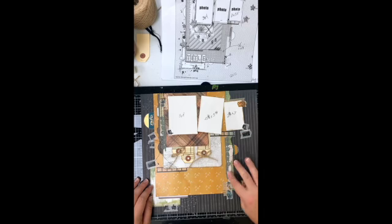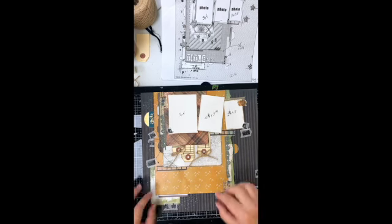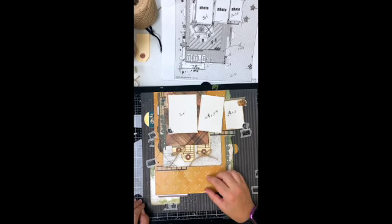Any questions? I didn't last nearly as long as I thought I would be — I was thinking I'd be here for a heck of a lot longer. It was a simpler layout than I thought. Like I said, our title is going to go down here, and I've got lots of stitching to do. I'll post a photo of the finished page.